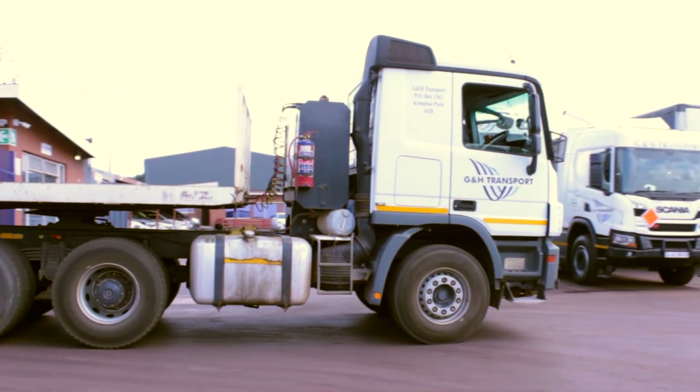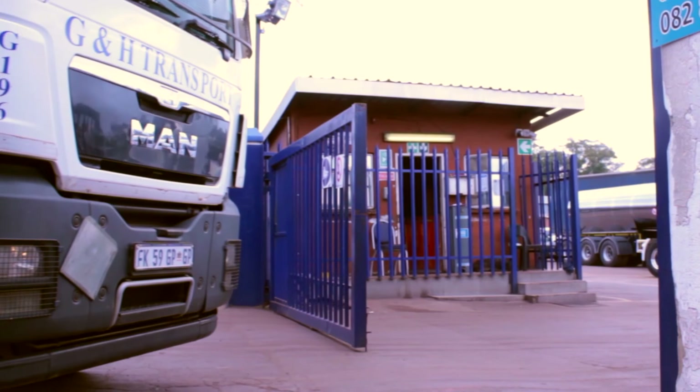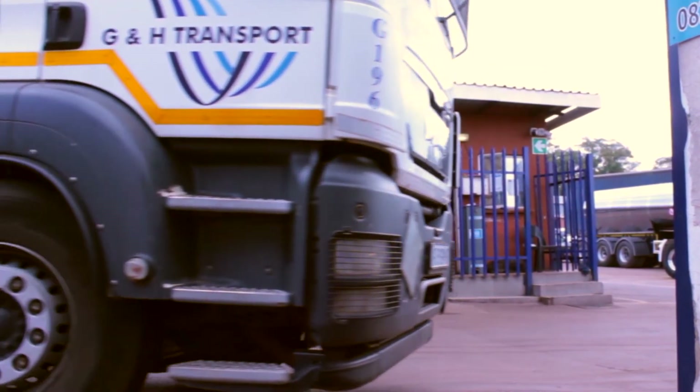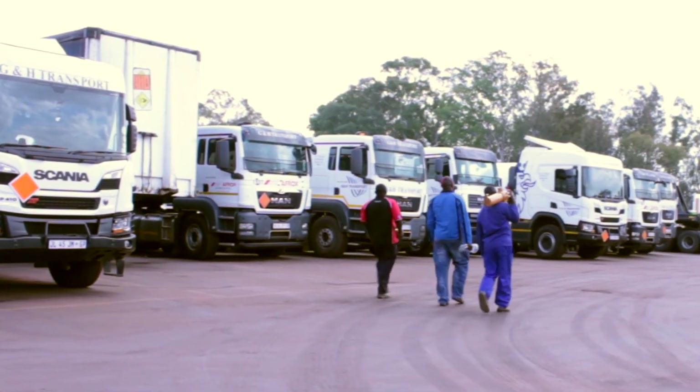RFID has given us a simple solution where we now tag the truck and the trailer, and we have an automated process where we can keep record of what trailers are being pulled by what trucks. The RFID solution for G&H allows them to accurately know what is in their stockyard, what has left, what time the driver left, and what time the vehicle left, so that they can accurately keep track.